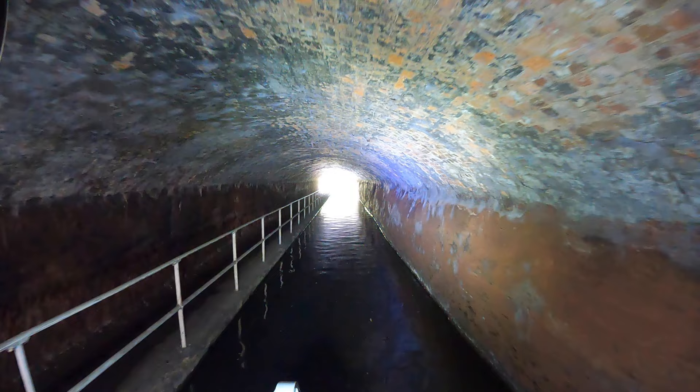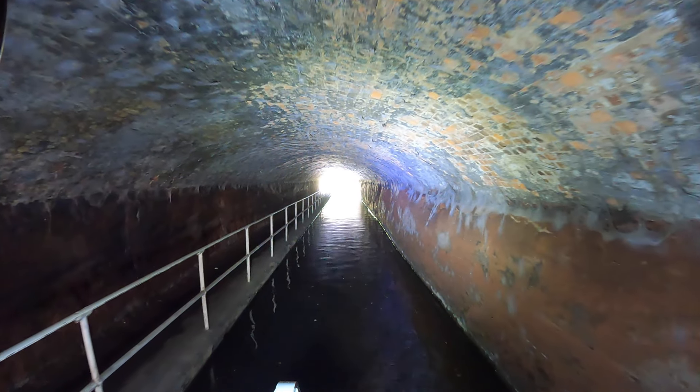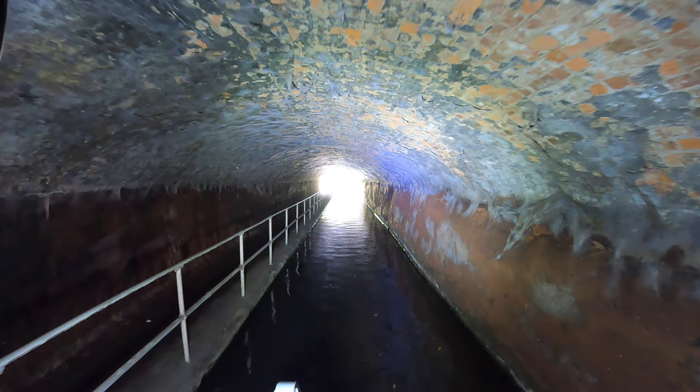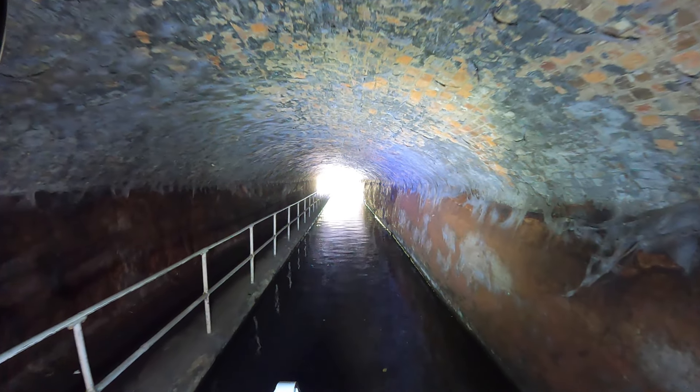The tunnel is one-way traffic for obvious reasons. As you can see, the towpath runs through the tunnel as well, which narrows the distance inside the tunnel to one boat's width.